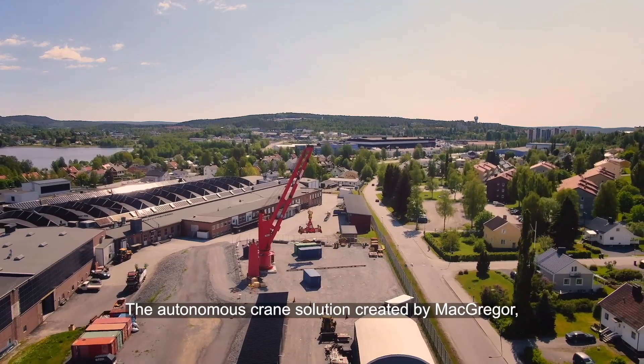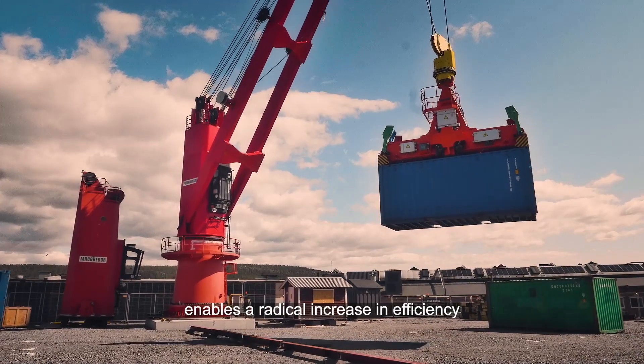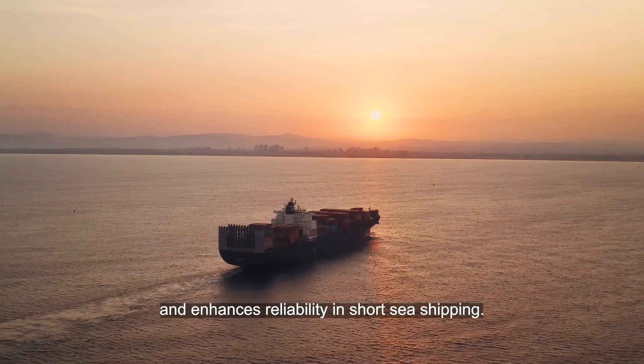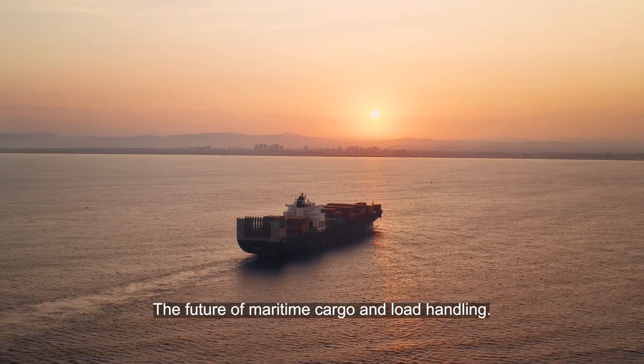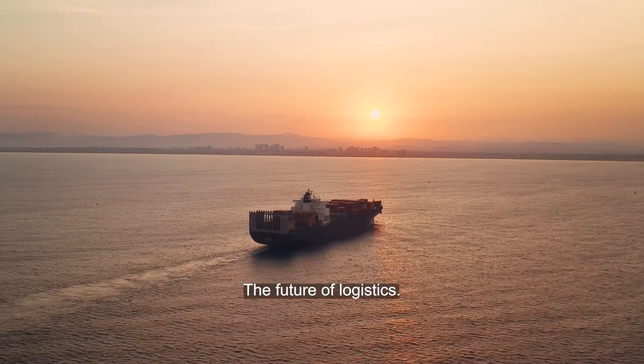The autonomous crane solution created by MacGregor enables a radical increase in efficiency and enhances reliability in short-sea shipping. The future of maritime cargo and load handling. The future of logistics.